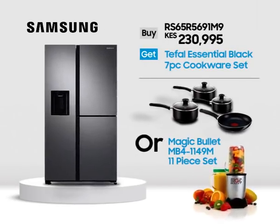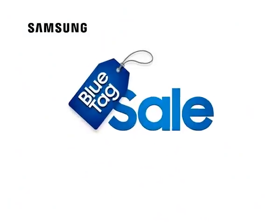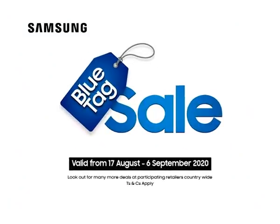Buy the Samsung fridge, get a cookware set or a blender. Hurry, while stocks last. The Samsung Blue Tag Sale, valid from August 17th to September 6th.